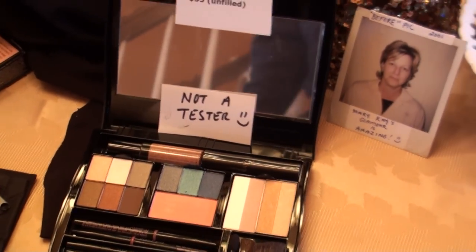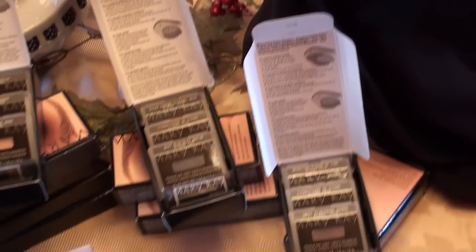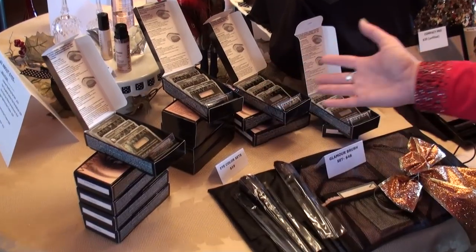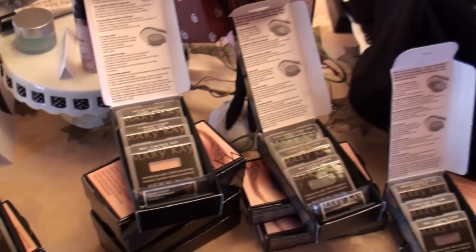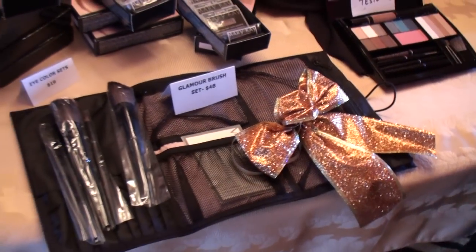If you have leftovers or ordered too much, put them back out. These are still very popular regular line colors and eye colors from last year's eye sets — I had a lot, so I wanted to move them. And of course the brush set. Follow me over to the gift sets now.